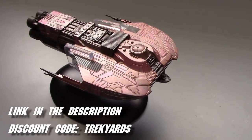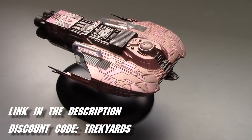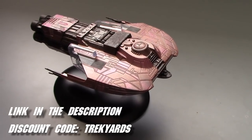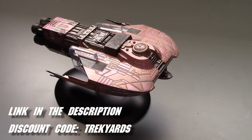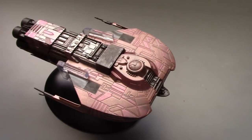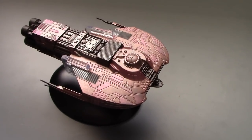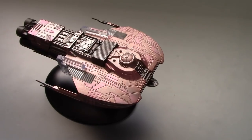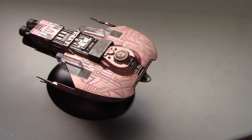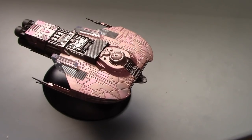If you want this, head on over to Eaglemoss using the link in the description below — it takes you straight there and you can check out a lot of the ships they have. At checkout you can use the discount code 'trackyards' to save 15% off orders of $50 or more. Keep in mind that some special edition ones, the larger XLS models, the discount code might not apply, but give it a shot anyway. It helps out quite a bit. Until next time, I'm Captain Foley talking about the Merchantman — a fantastic model and ship. Subscribe to both channels, check out all the cool videos, and come back every Friday for Eaglemoss reviews, captain's logs, and more. Bye!